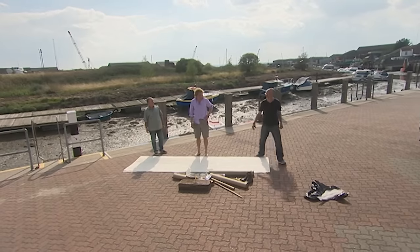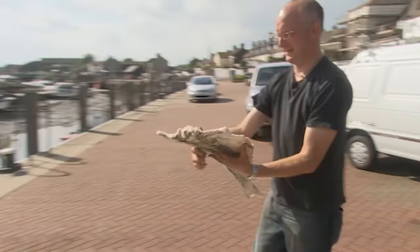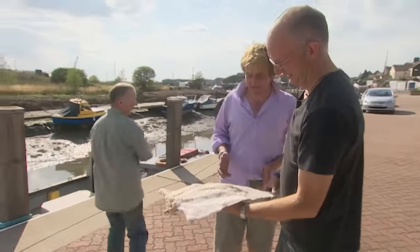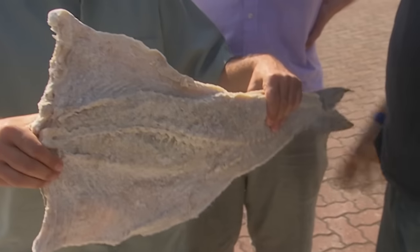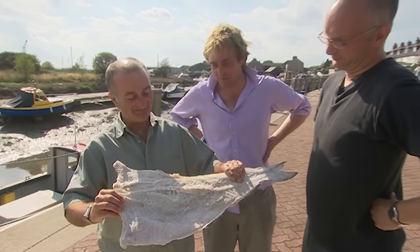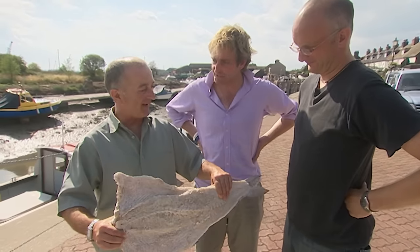Wait until you see the oars — for the oars are made from dried cod. Taylor's oars were big dried stockfish, and they've gone as close as possible to that. These are hopefully going to propel them through the water.